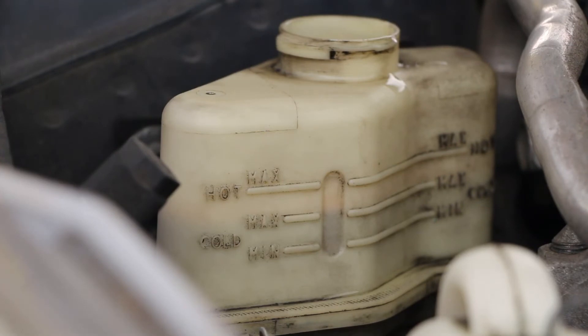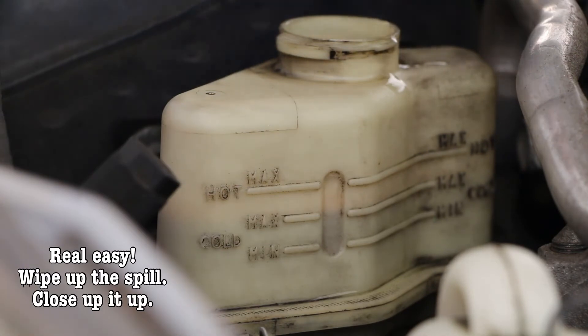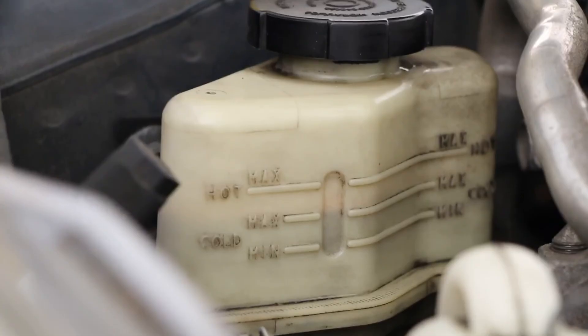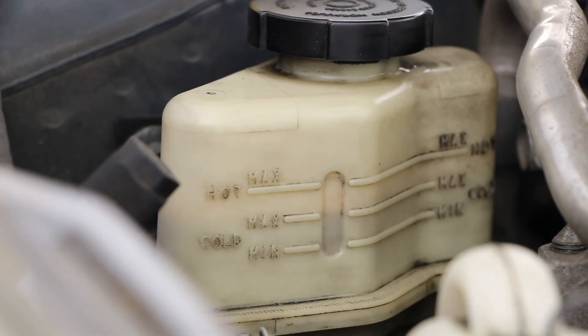Most Nissan Altimas and Maximas, the location of the reservoir will probably be in the same place. For other cars, the premise still holds the same — car, truck, whatever. Just follow your instructions. If you hear that sound, it's probably time.